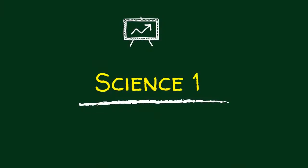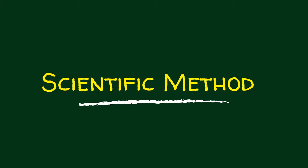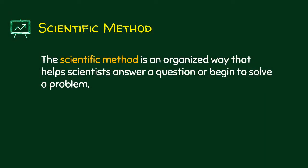Hi everyone, this is Dr. Diana Song Song and we will now discuss the first module of your science part. First we will start with scientific method. What is the scientific method? It is just an organized way that helps scientists answer a question or begin to solve a problem. To understand more about scientific method, let us watch the following.